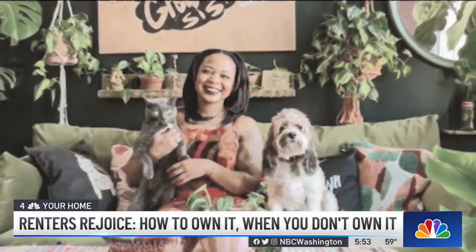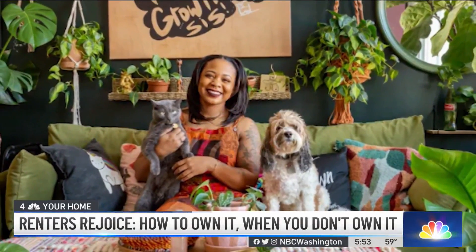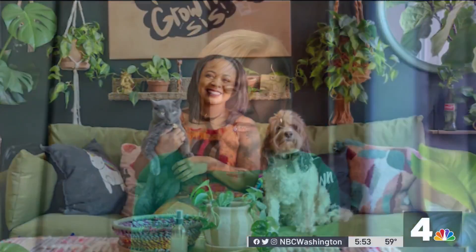Erica Gonzalez, News 4. Aaron loves plants so much she even has her own business called Asters and Tulips, an enamel pin company where all of the pins are plants.